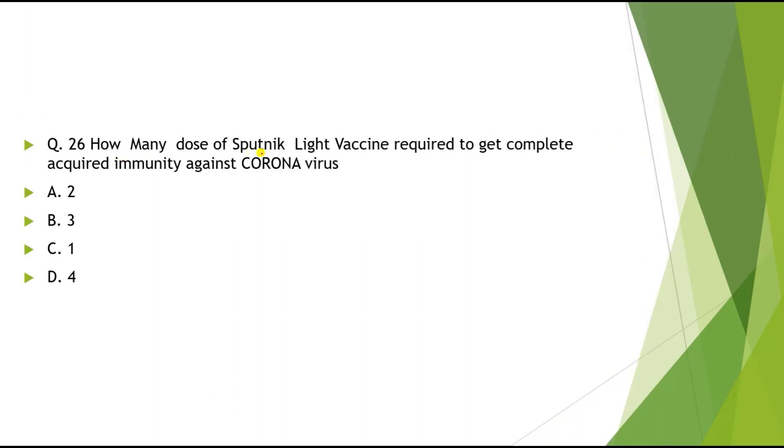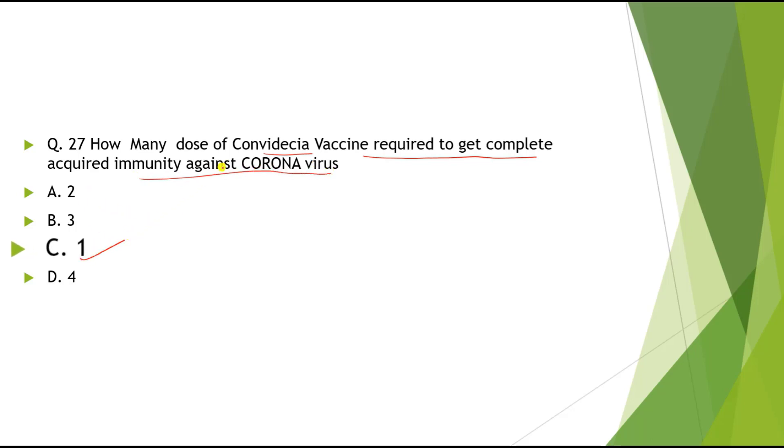Question 26: How many doses of Sputnik Light vaccine are required to get complete acquired immunity against coronavirus? The correct answer is 1. Remember: Sputnik V requires 2 doses, but Sputnik Light requires only 1 dose. The trick is — 'light' means halka, and halka means 1. Question 27: Covid-Asia vaccine also requires only 1 dose.